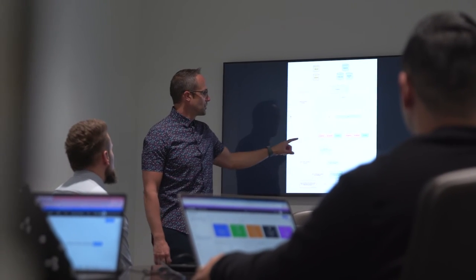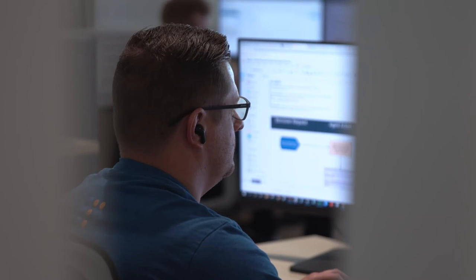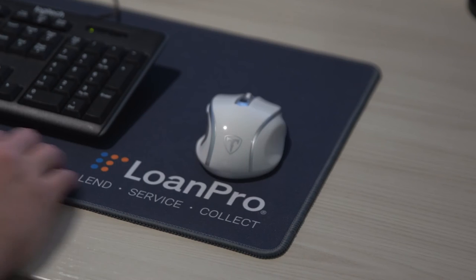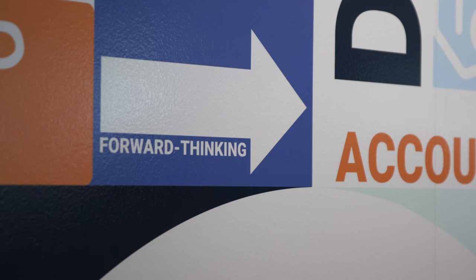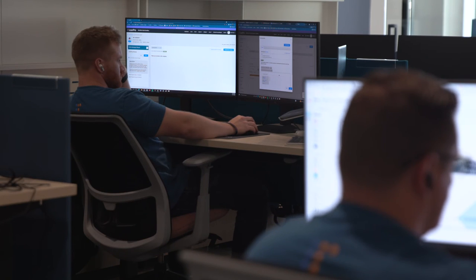LoanPro is a lending core, so we handle things from complex loan calculations to simplifying and automating loan lifecycle events. Our goal is to simplify the complex. In an industry which has historically been dominated by monoliths, LoanPro uses next-gen technology to give users a next-level loan servicing solution. LoanPro believes in simplifying the complex — they do the heavy lifting on the back end to ensure a clean and easy experience for lenders.